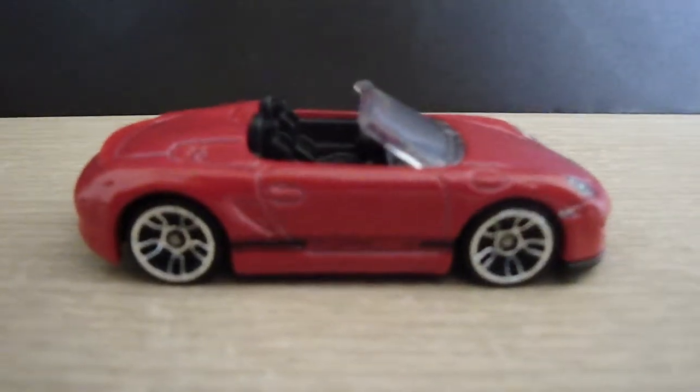And there you guys have it. If you guys see this one, definitely pick it up — I highly recommend it. This is the Hot Wheels Porsche Boxster Spyder. Thanks for watching.